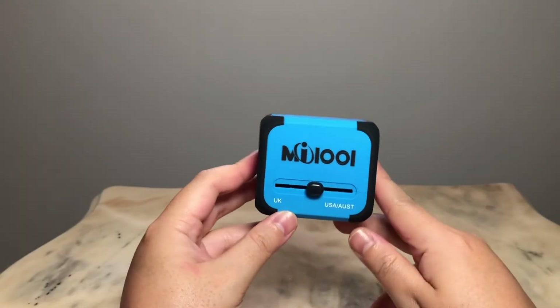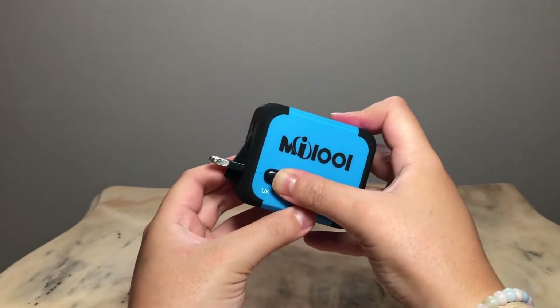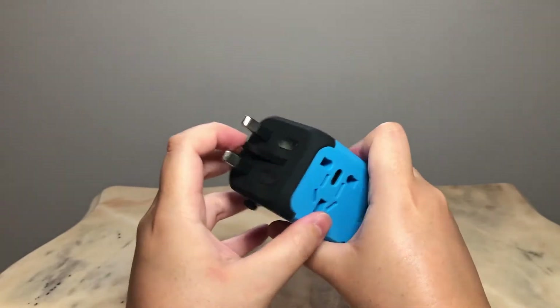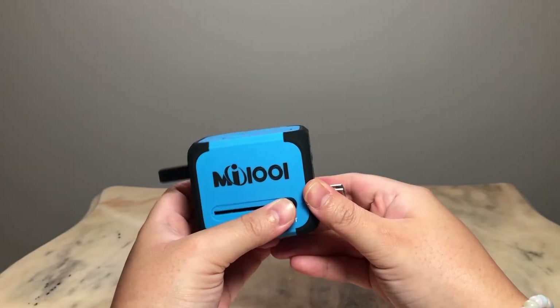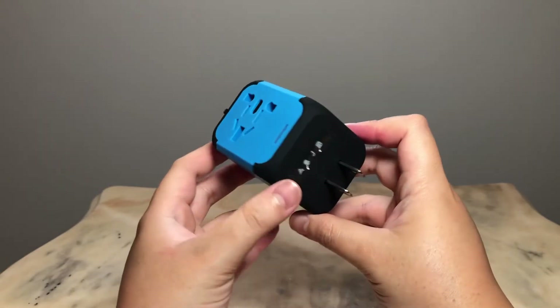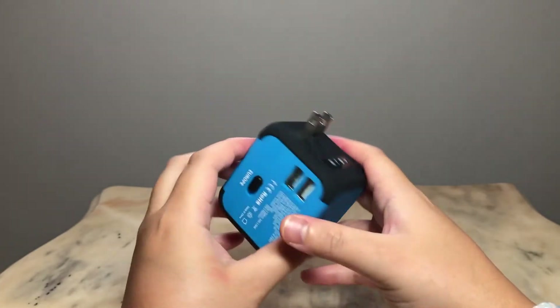My next travel essential is a travel adapter. A travel adapter is especially helpful if you are going outside your home country, because you don't know — unless you research beforehand — what type of plugs or sockets the country you're traveling to has. I got this travel adapter from Amazon. As you can see, it has an option for the UK plug, which is a 3-prong, and on the other side is the USA and Australia plug, which is similar to the one we have in the Philippines.